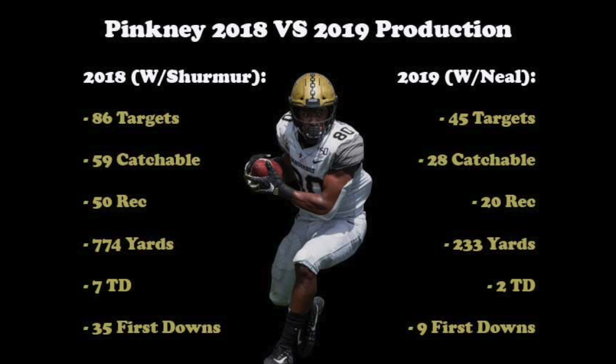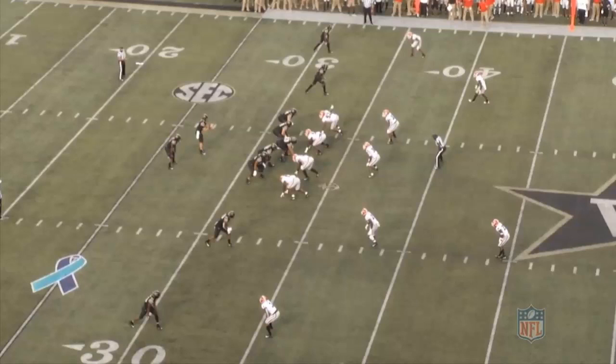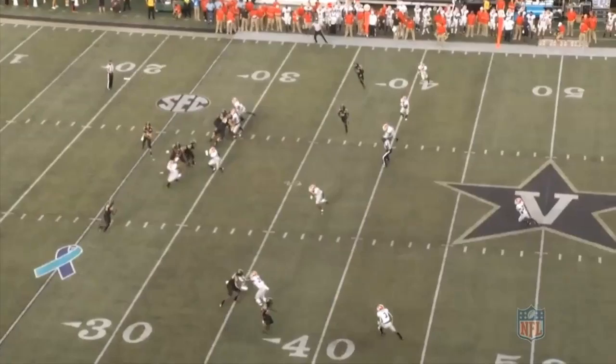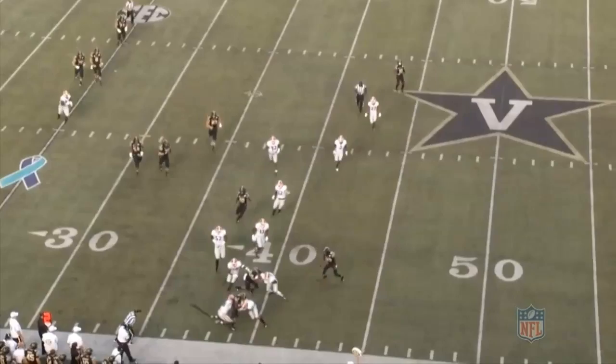First we're going to watch Pinckney as a blocker. This first play comes against Georgia. He's lined up in the slot and is going to be blocking out in front of a running back swing screen. At the snap, he does a great job of meeting his man where he's going, not where he's at. This angle gets him into great position between his man and the ball. He stops his feet at the point of attack but once he gets control, he drives his legs and takes his man eight yards down the field.